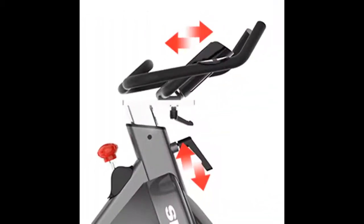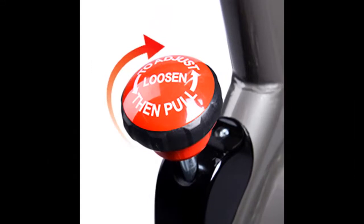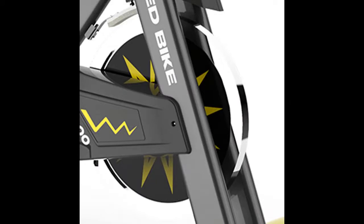The seat is wide and soft, so you can ride for a long time. There are also 4-way handlebar adjustment, 4-way seat adjustment, and transportation wheels, among other features.